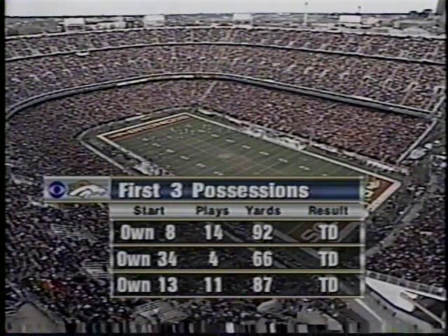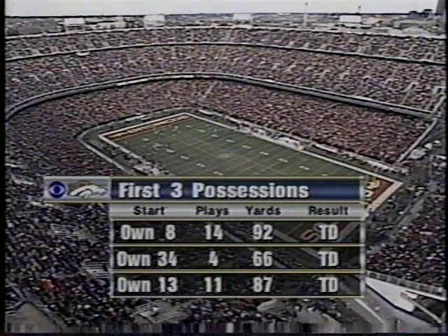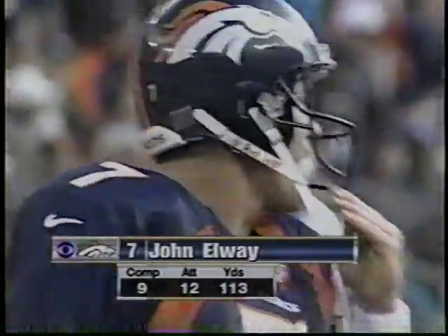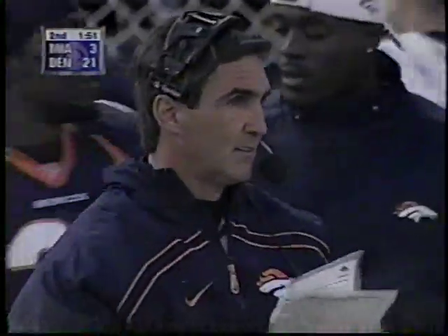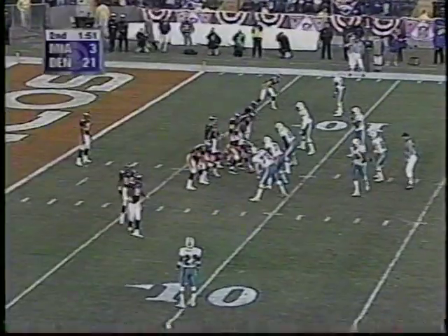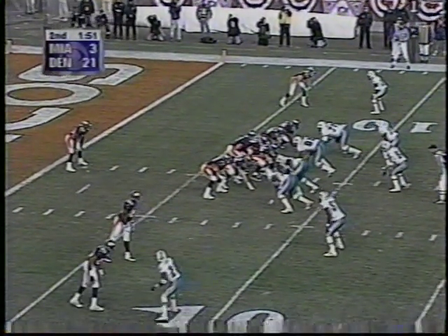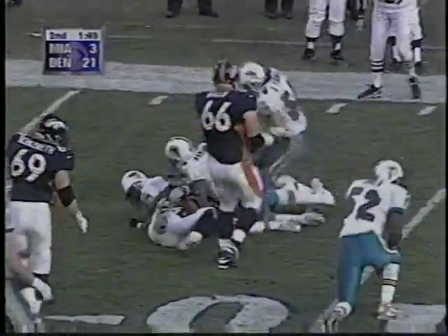The Broncos' first three possessions: 14 plays, four plays for a touchdown, then 11 plays — everything they are trying in the running game is working. Now the passing game: when John Elway has thrown the ball down the field to his receivers against the Miami Dolphins' defensive backs, the corners especially, not quite as easy. Elway's numbers: 9 of 12 for 113 yards, with a minute 51 here in the first half. Davis hit hard for a loss of about a yard. When you look at Terrell Davis and all the success he is having, here's what you got to do to stop him.